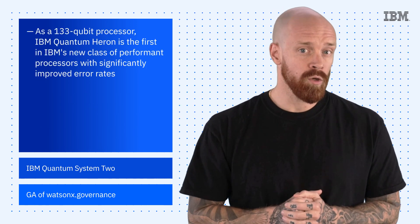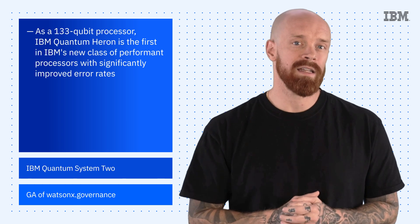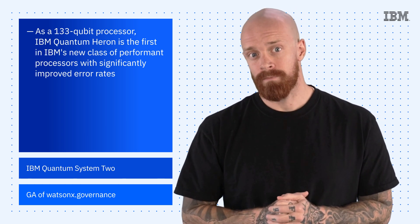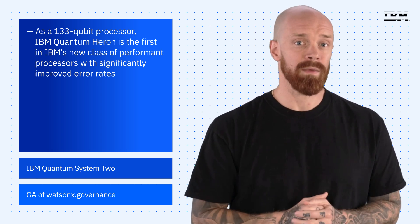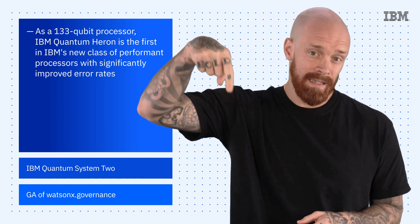At 133 qubits, IBM Quantum Heron is the first in IBM's new class of performant processors with significantly improved error rates, offering a five times improvement over the previous best records set by IBM Eagle. To learn all about IBM Quantum Heron, check out the link in the description of this video.